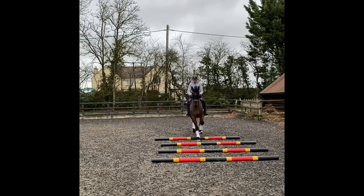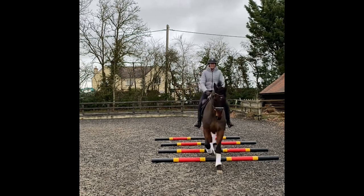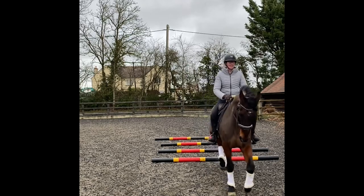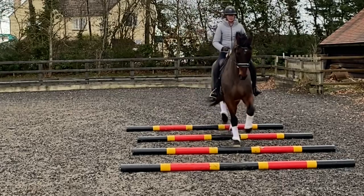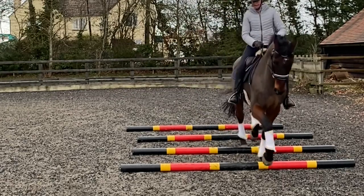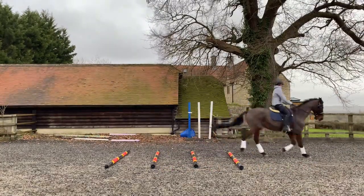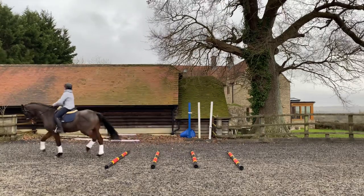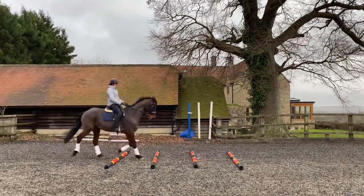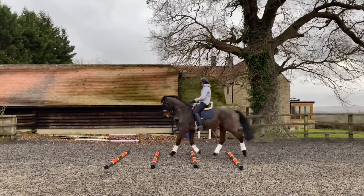Then I moved on to working on collection — shortening my horse's stride. I set these poles out at a slightly shorter trot stride distance than normal, so I had to come in much steadier with a little more control and balance, giving Corporal the time to be snappier with his feet. You can see on the side angle just how much steadier I had to be, and the time it takes for him to get more lift and be quicker with his footwork as he trotted through.